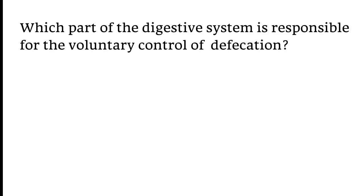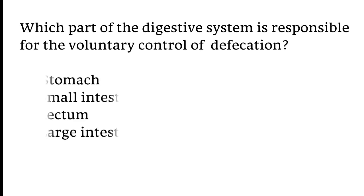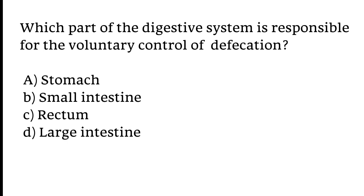Which part of the digestive system is responsible for the voluntary control of defecation? Options: A) Stomach, B) Small intestine, C) Rectum, D) Large intestine. The correct answer is option C. The rectum is the part of the digestive system responsible for the voluntary control of defecation.